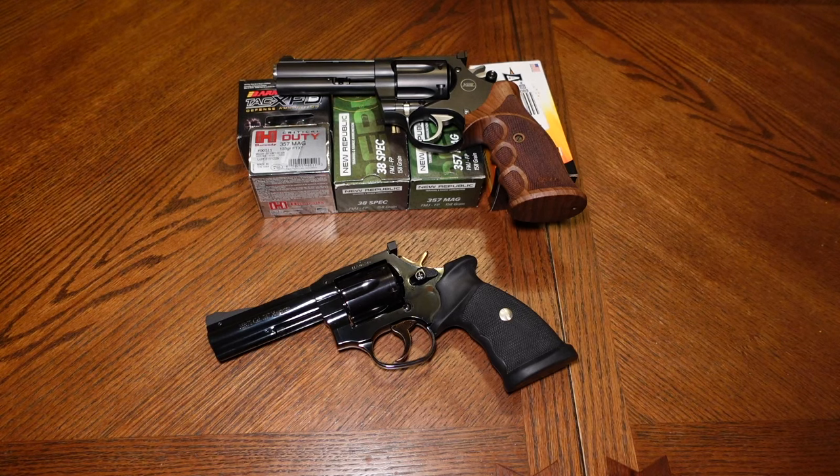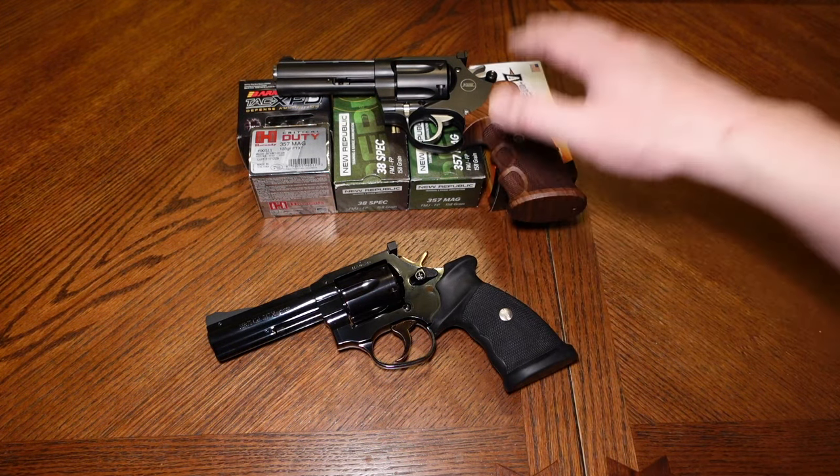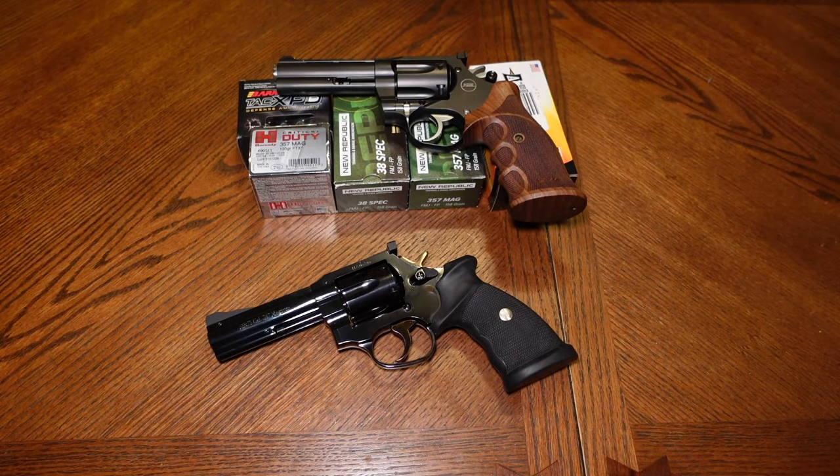A lot of people get upset or angry at these two revolvers for whatever reason. A lot of people think they're junk, that they break easily, that they're not worth the money, that they go out of time after like 300 rounds. I've heard everything — the finish comes right off on the MR-73, the Cort Mongoose finish looks terrible, makes it look like a Taurus, and the hammer breaks off. There's a lot of negativity and hatred, and that's just how it goes.